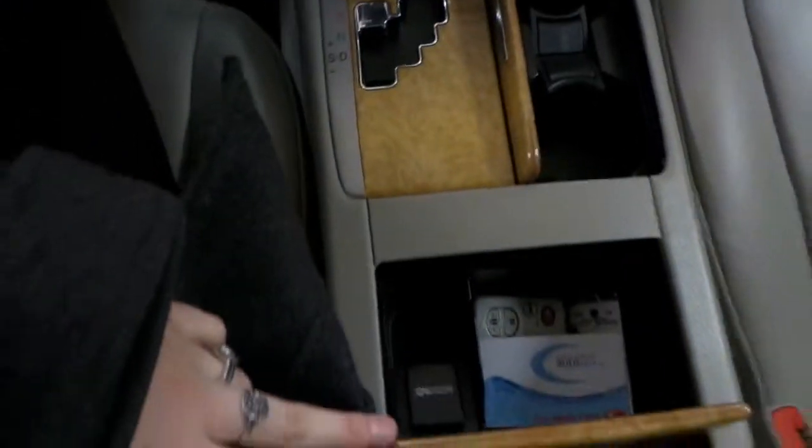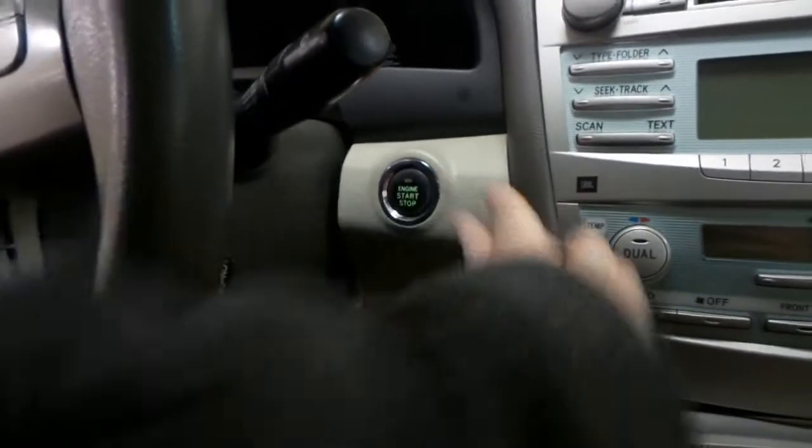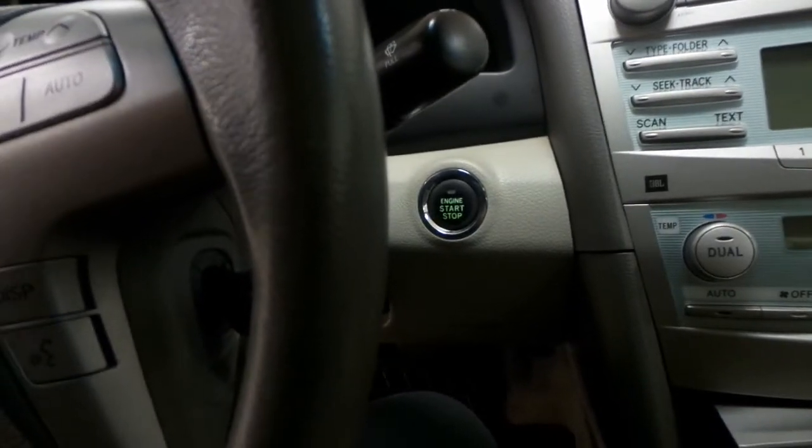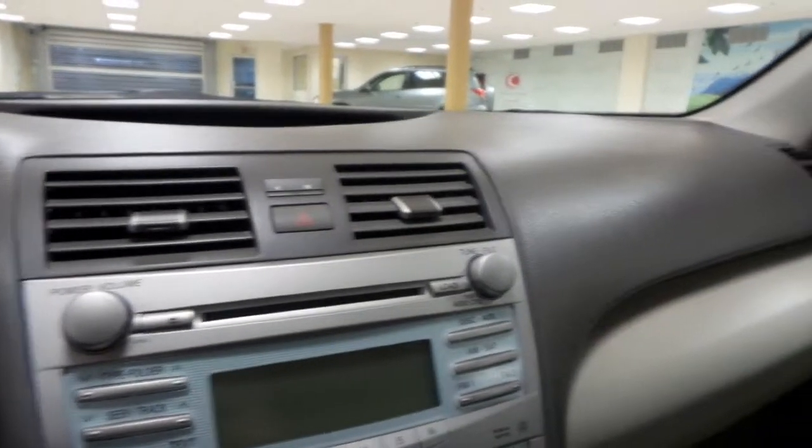We have lots of compartments for your cargo. You also have the push-to-start engine — you just need your keys in here, but all you have to do is press the brake and press the button and the engine will turn on for you. This Camry is in awesome shape and the leather is in great condition. We also have our power tilt sunroof in here too.